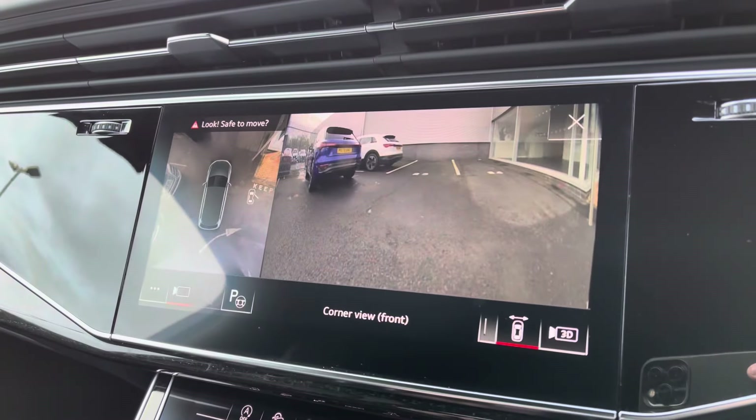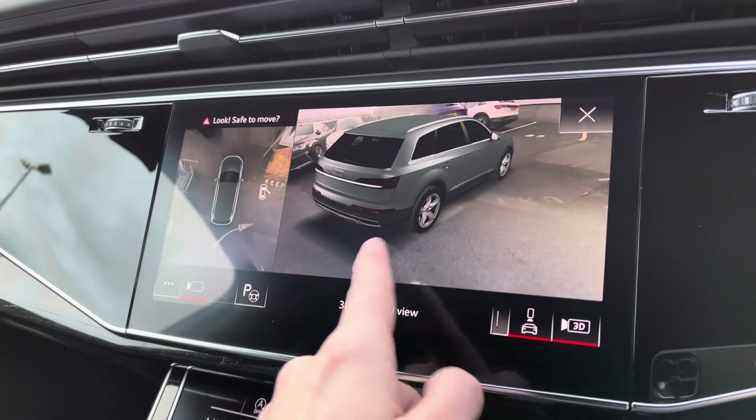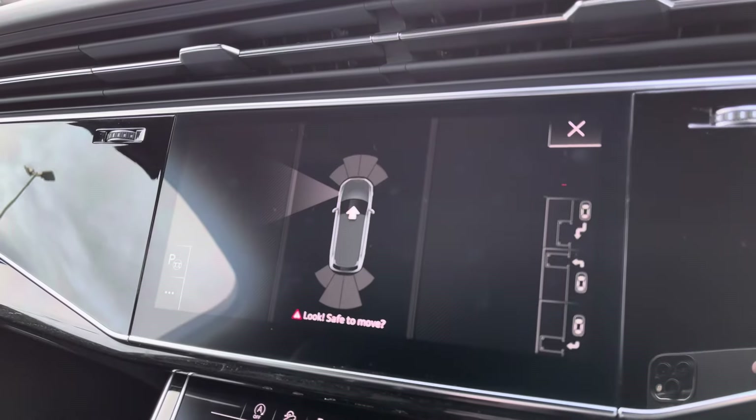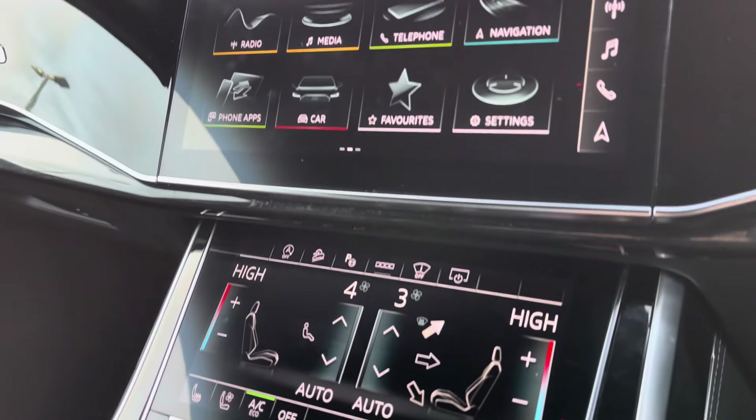For those who struggle with parking, you've got the full 360 degree camera with a 3D view, allowing you to target certain areas and ensuring full confidence when parking. To make it even easier, you've also got the park assist function.